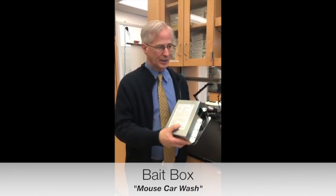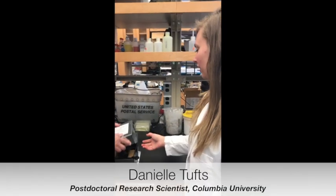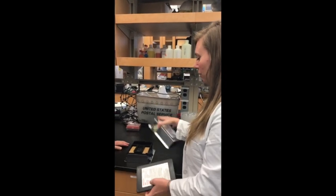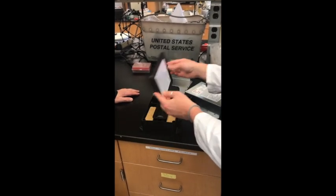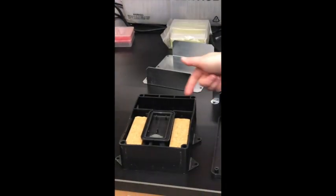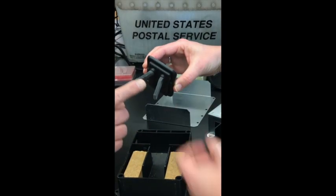Here we have what's called the mouse car wash — an approach to use insecticide to coat mice and kill the ticks that are on them. These boxes are usually completely sealed, but we have a special box here so we can look inside. The mouse would enter through here and come into this area where we have our wick, which is coated with the insecticide.